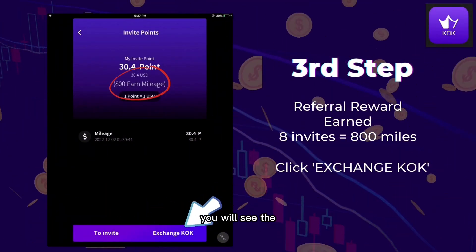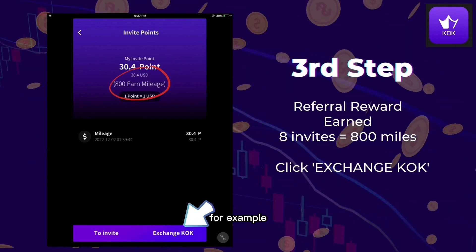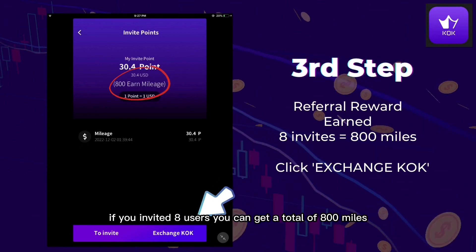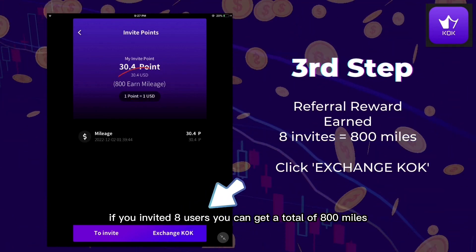You will see the total earned mileage at the details above. For example, if you invited 8 users, you can get a total of 800 miles.